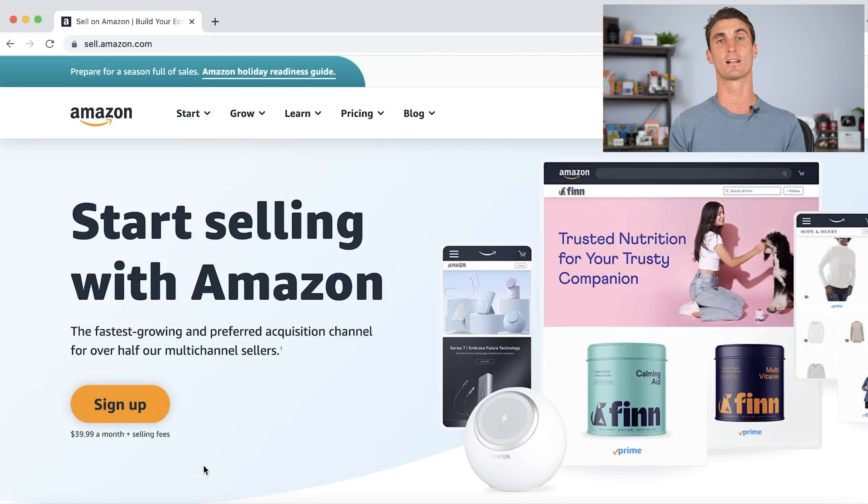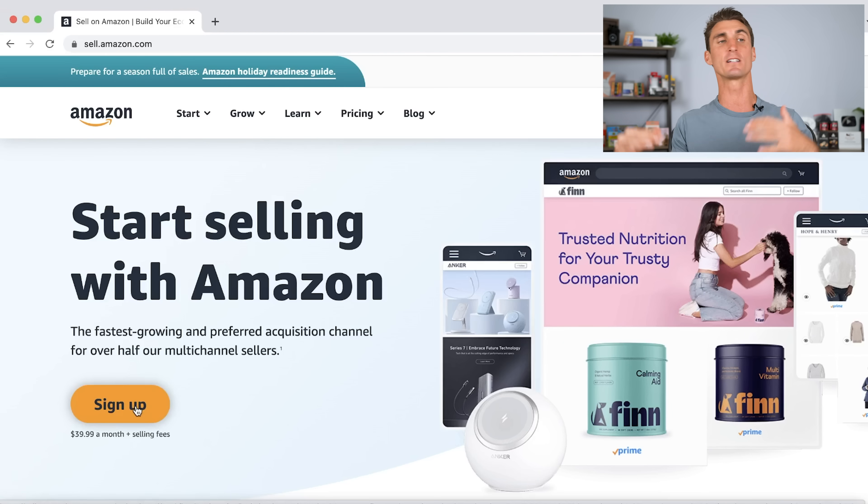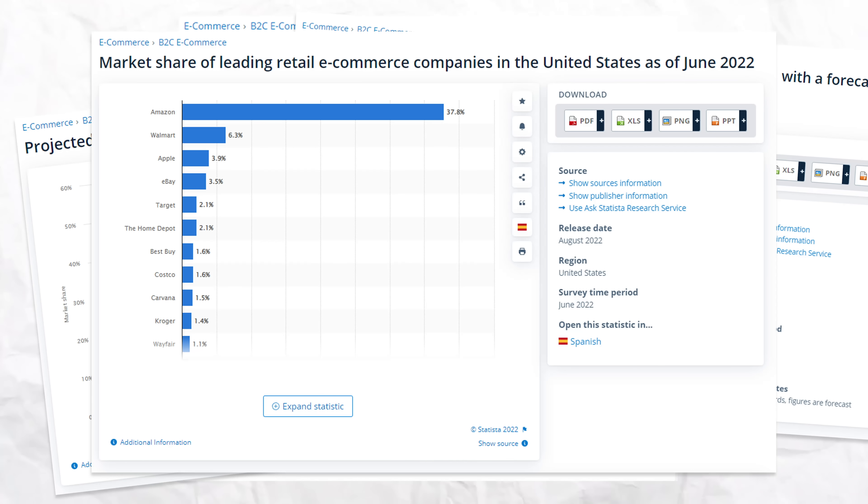I'll talk about how to find your own products to sell on Amazon in just a minute, including another way to sell products on Amazon that is much more profitable. Right now selling products on Amazon is by far the best way that I know to make money online, and that's because of various graphs and statistics I'll talk about later in the video.